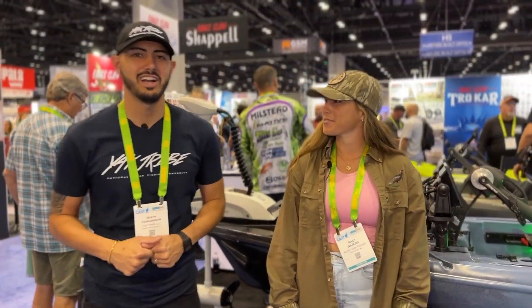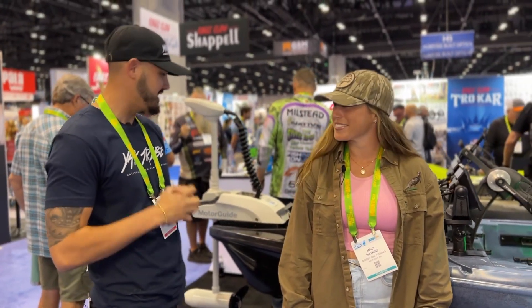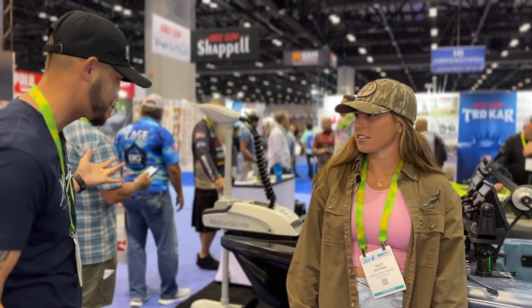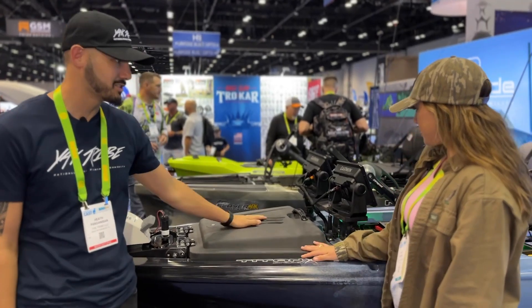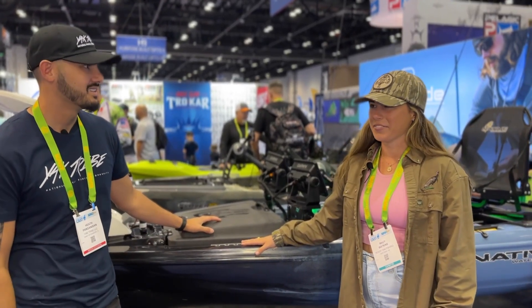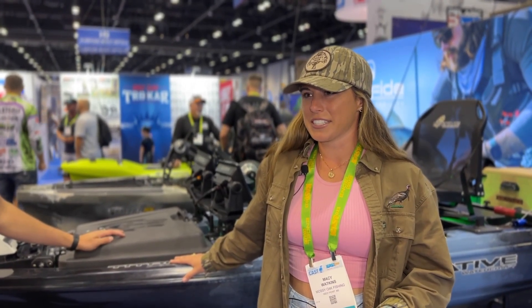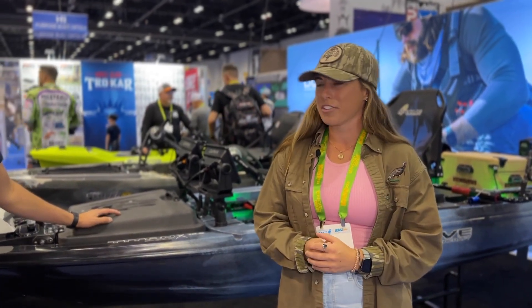Hey everybody, welcome to another video here at ICAST 2023. I'm here with Macy over at Native Watercraft and she's going to walk us through the brand new Titan. We've got a ton of accessories on here — brand new boat. The kayak doesn't come with all of these accessories standard, but it just shows what's possible. They've made some significant improvements in riggability and integrations for electronics and motorization, meeting the needs of anglers who fish out of their kayaks.